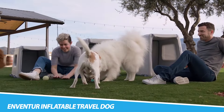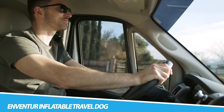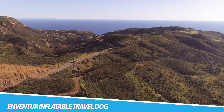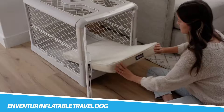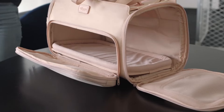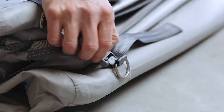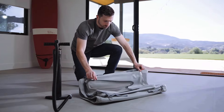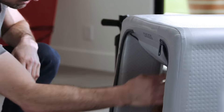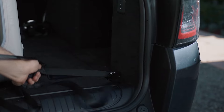Inventor Inflatable Travel Dog Kennel. The Inventor Inflatable Travel Dog Kennel prioritizes your pet's comfort and safety without compromising on convenience. Fold it flat when not in use so you can store it with ease, and inflate it in as little as a minute for your next adventure. It gives you the safety and ruggedness of a hard-sided kennel while offering packability and ease of use, with a sturdy construction, cushioned walls, bed-like floor space, and mesh windows for ventilation.